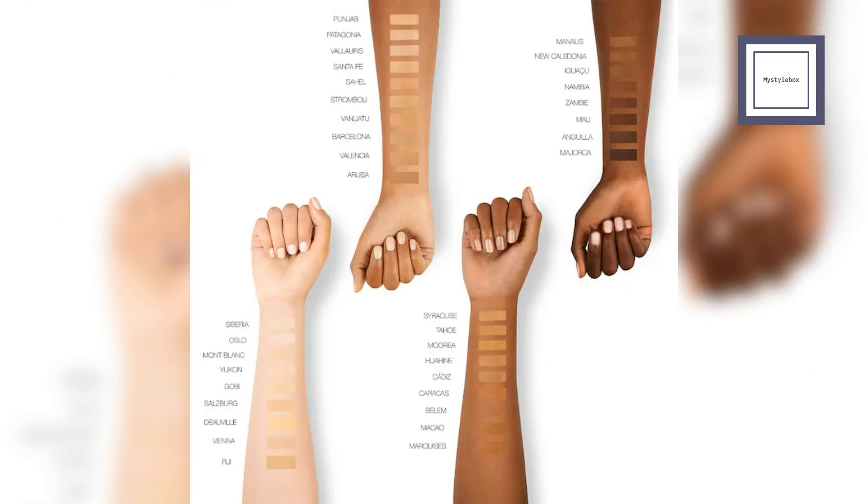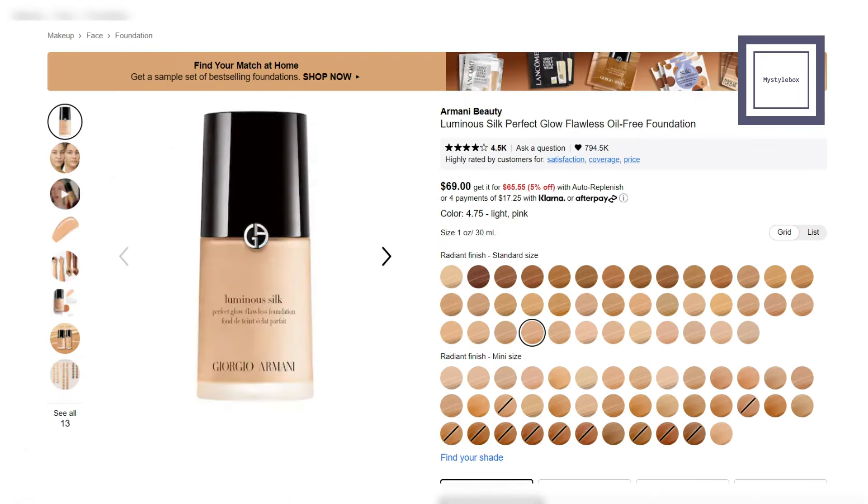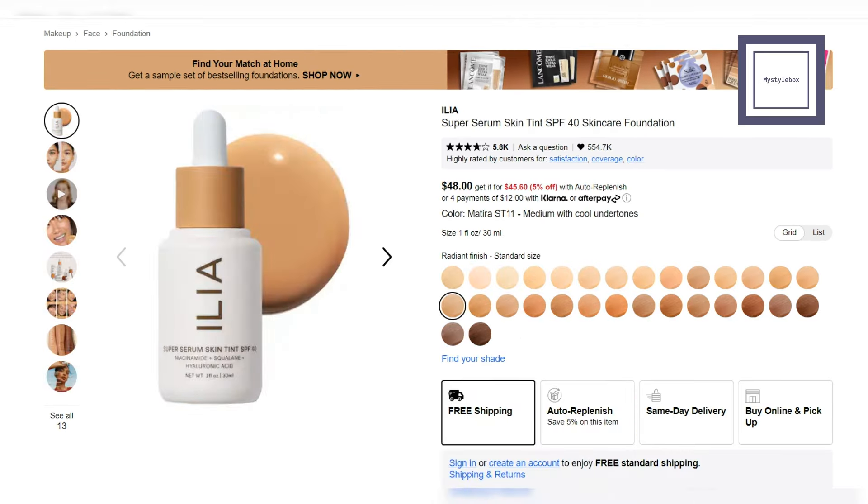Let's move on to the foundation. Choose a smooth texture with a warm undertone to match your spring complexion. Go for natural or radiant finishes to enhance your natural beauty. Perfect Glow Foundation from Armani Beauty — this oil-free foundation offers medium coverage and a natural, glowing finish with a choice of 40 shades. Skin Tint from Ilya — this tinted serum offers light, dewy coverage, mineral SPF, and potent skincare ingredients.